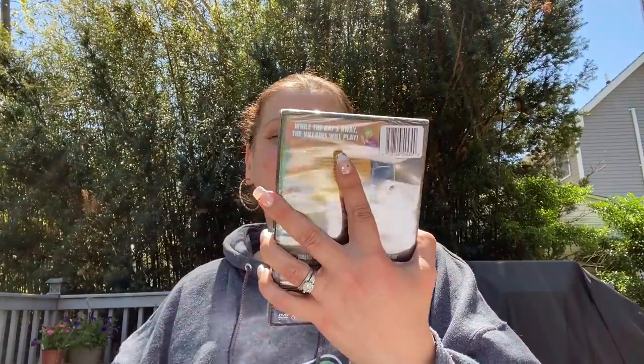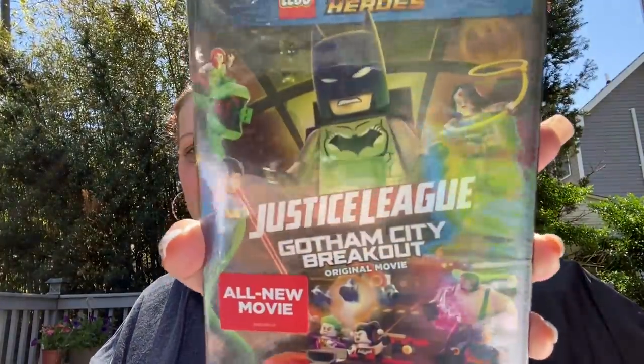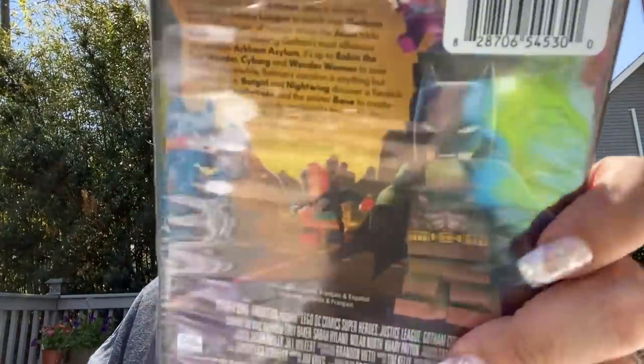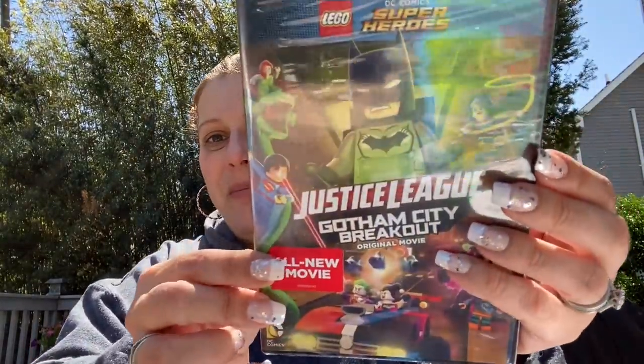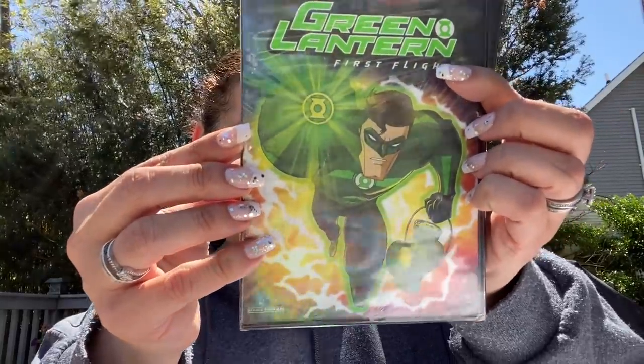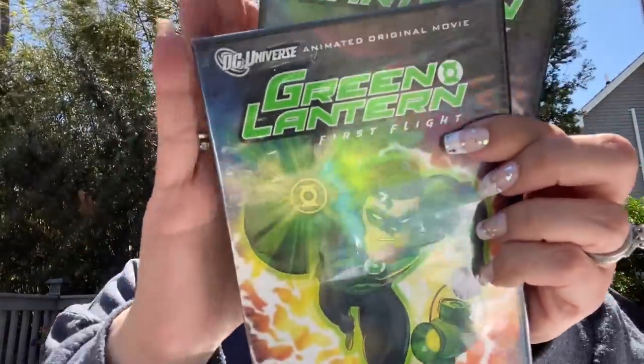Then some movies. I found Lego DC Comics Superheroes: Justice League Gotham City Breakout — 78 minutes, a full-length movie, my son is going to love that. Then I got two of these — I'm sending one to Patty's son William. This is Green Lantern, 77 minutes, DC Universe original animated movie.